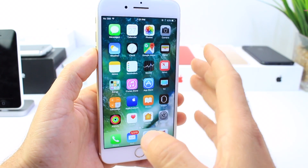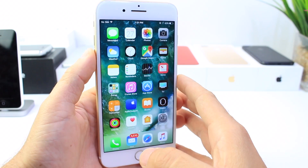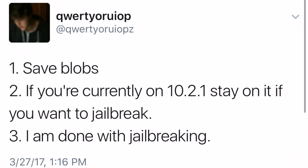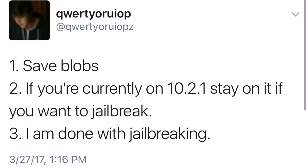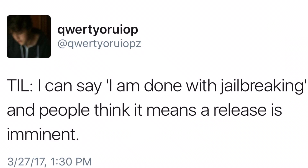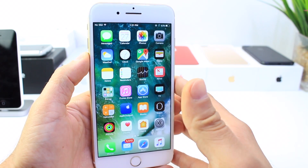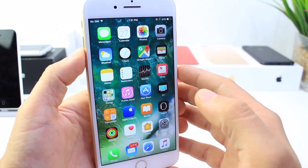I also wanted to address jailbreakers. I know you guys are waiting for a jailbreak on iOS 10.2.1 for all 64-bit devices, and the developer of the iOS 10.2 jailbreak, Luca Tedesco, quickly tweeted out to save your SHSH blobs, and if you're running iOS 10.2.1, to stay there, and that he was done with jailbreaking. He later confirmed that no jailbreak release is imminent by him, but he does recommend staying on 10.2.1. When Apple releases a new software update, more security is added, and that makes it a little difficult to execute a jailbreak. So stay away from 10.3 if you're looking to jailbreak.